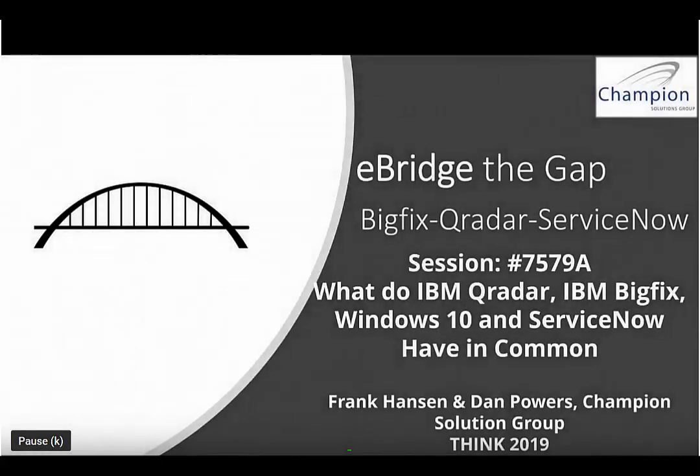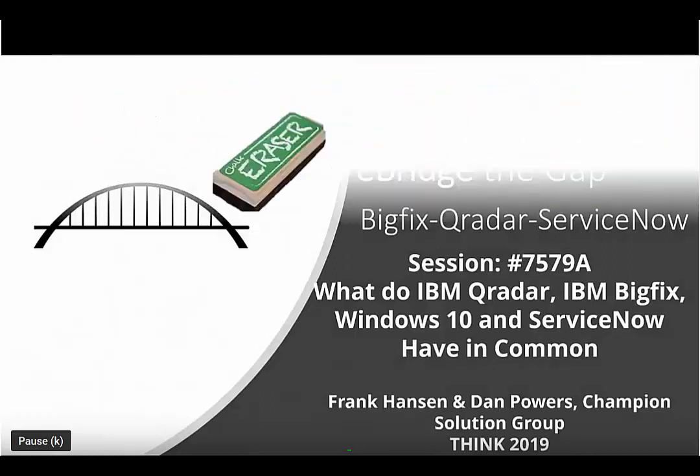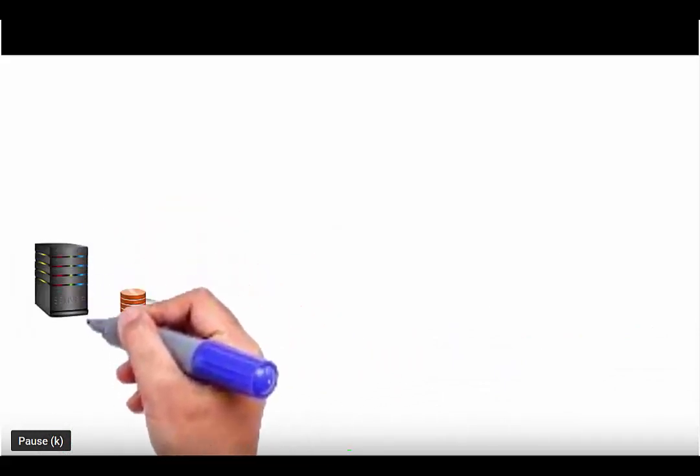I think it's a good time to pause and jump into a whiteboarding scenario so we can visualize what we were just talking about. Let's start from the beginning. We have a bunch of servers out here — different kinds: Linux, Macs, Windows, server-based systems — times by thousands in the environment.